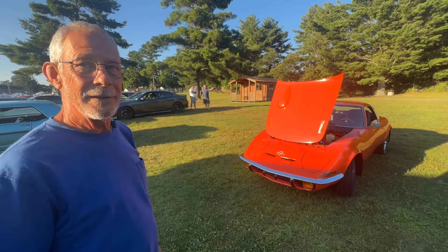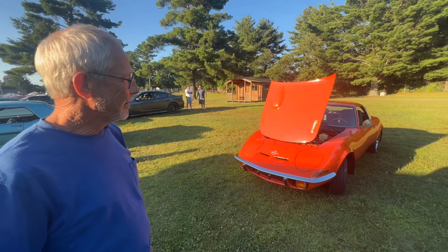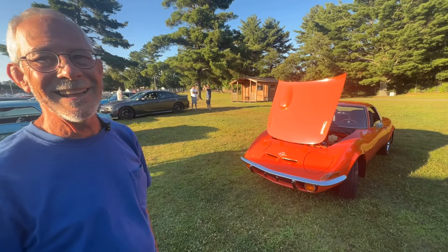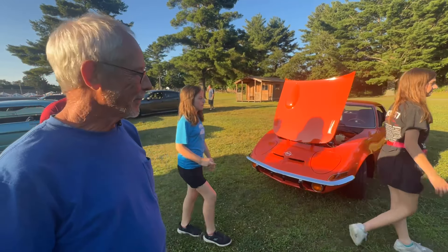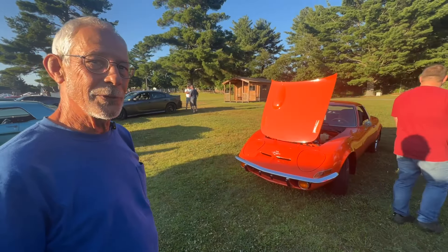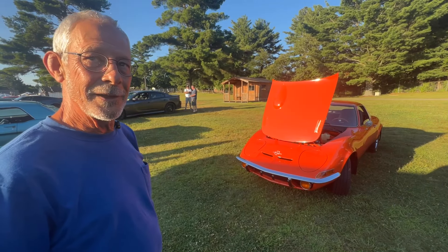That's awesome. Thanks for telling me the story about it — I know a little bit about a lot of things and I don't know much about that one. I learn and I have fun meeting and talking to people and I'm having a blast. Thanks again for your time, thanks for talking to me. Enjoy cruising the car.